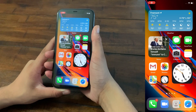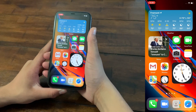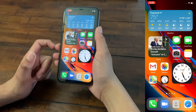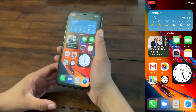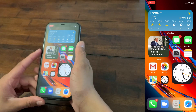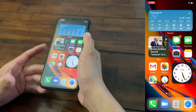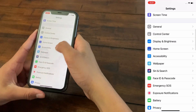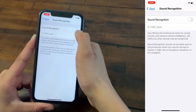The third tip for saving battery life on iOS 14 is to turn off additional features that come with iOS 14. The first one to turn off is Sound Recognition, which makes your iOS device listen in the background for certain sounds like a doorbell, a leaking faucet, a cat meowing, a dog barking, or a baby crying. To turn it off, go to Settings, then Accessibility, then Sound Recognition, and turn it off.